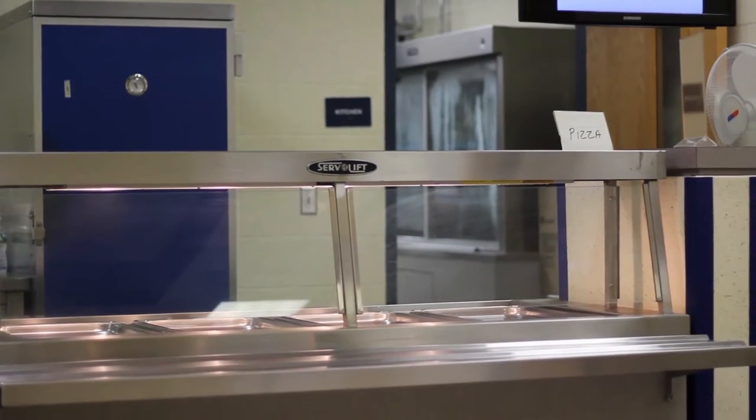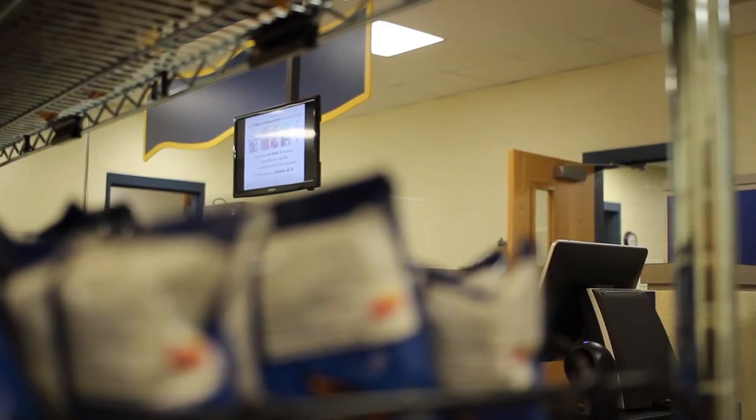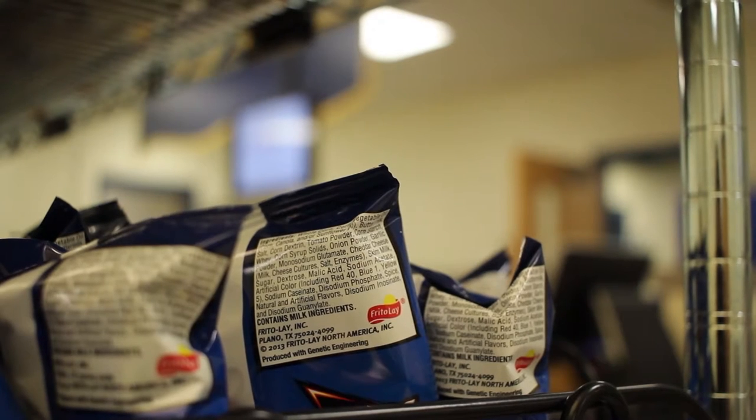When I first started here, if a student wanted to buy just an apple, we didn't have a way to bring it into the register. We changed a couple things last year. We always look at trying to improve and to bring more cash flow within the food service program, which helps us buy better food and continue to grow and offer more choices for the students.